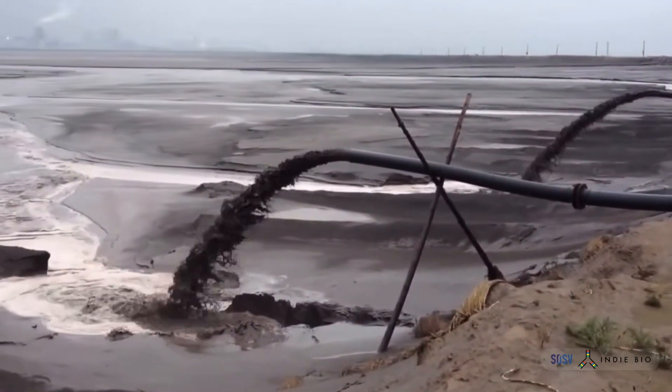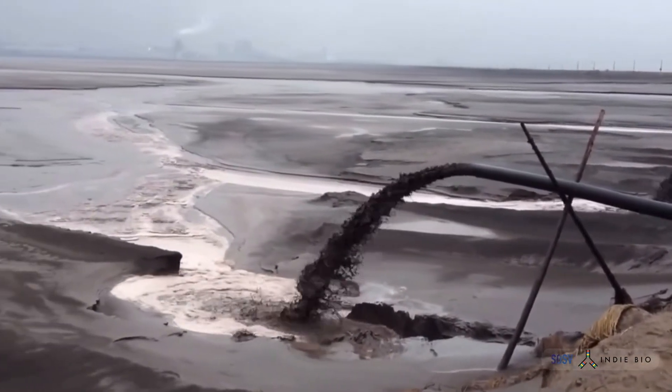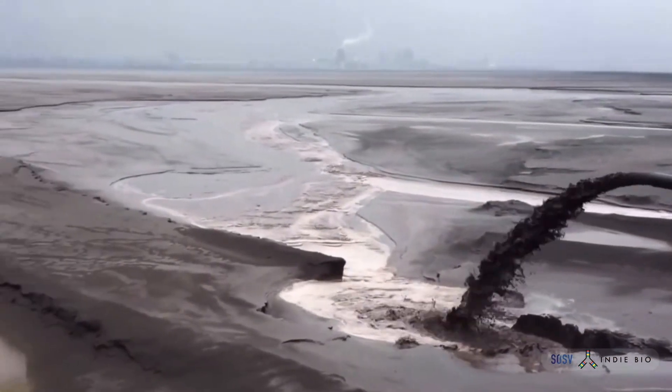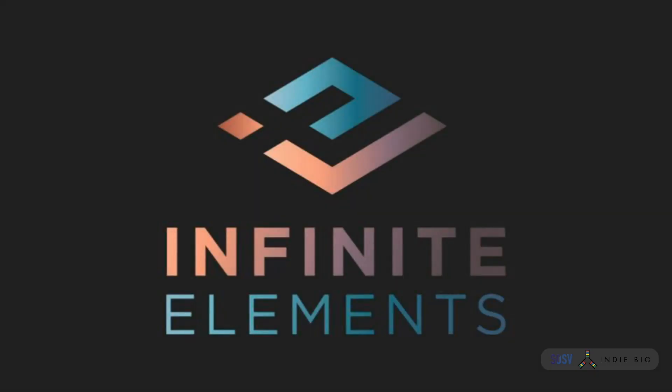This is the dirty secret behind our energy transition — a lake lamenting the underbelly of our ambitions to achieve net zero. Dystopian. At Infinite Elements, we offer a better future.